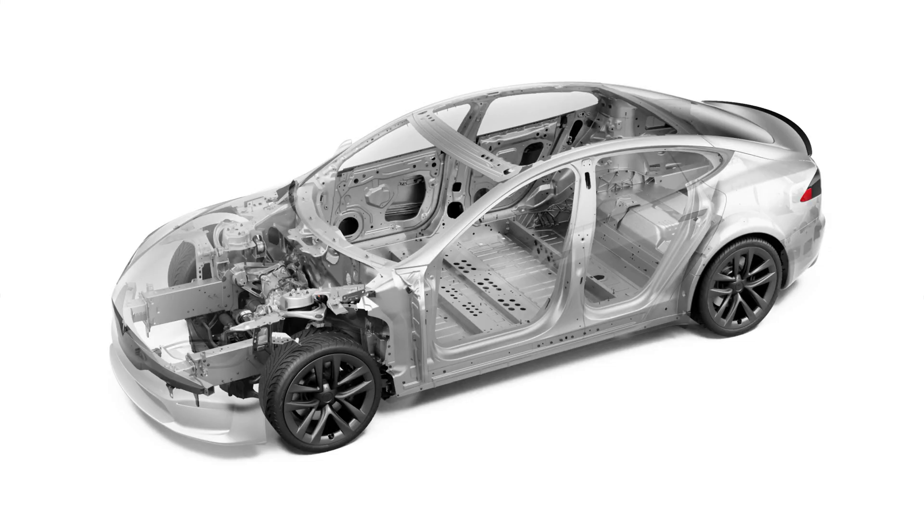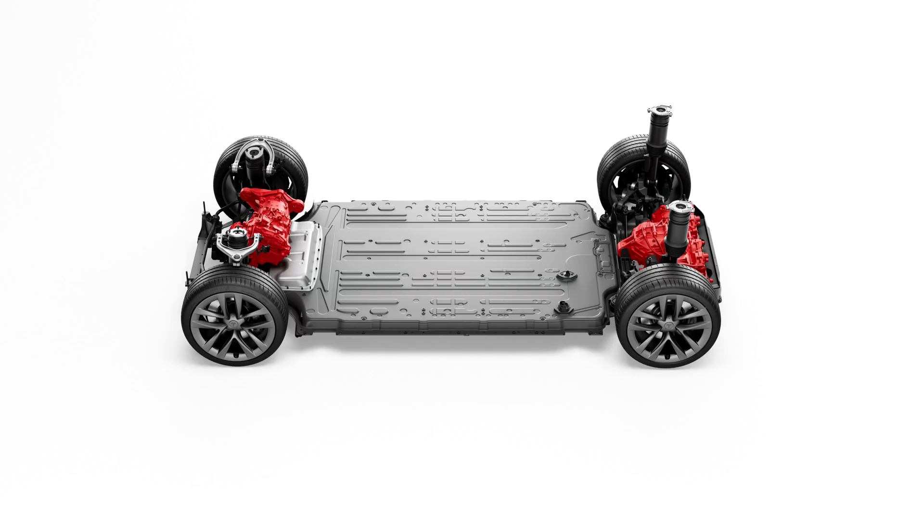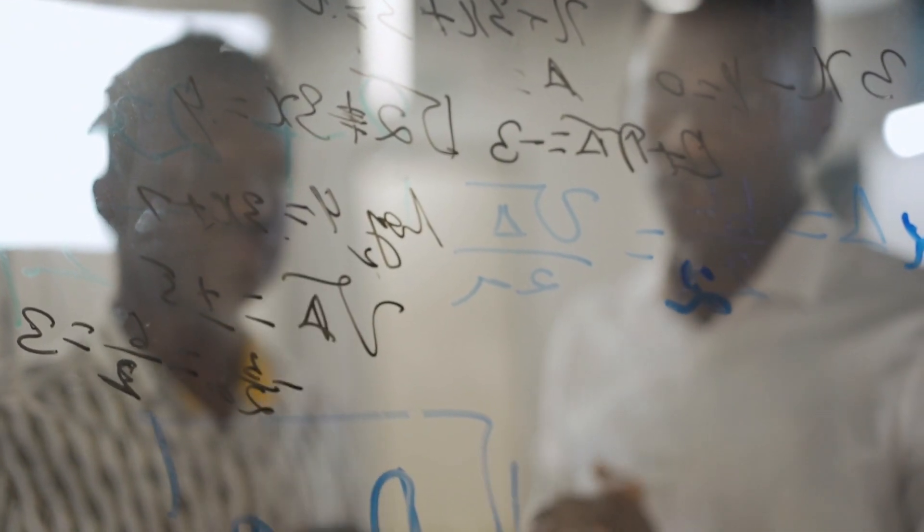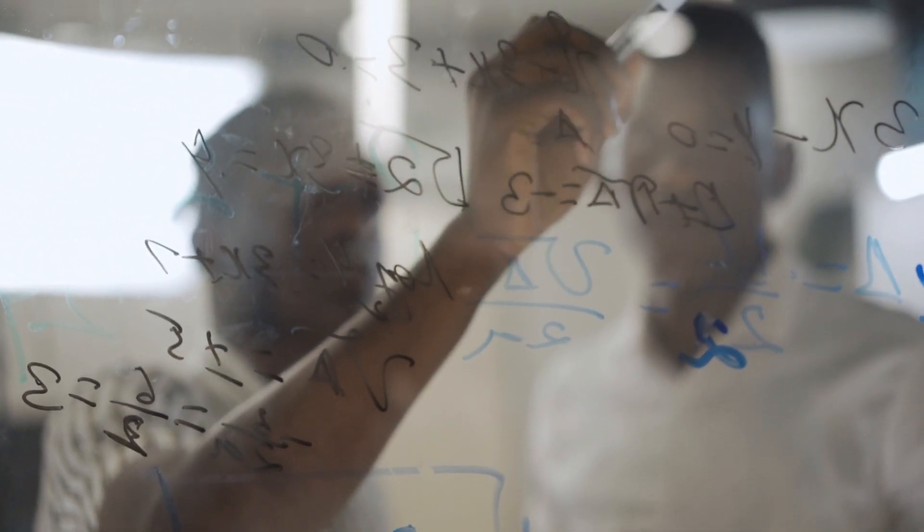We're going to be doing a multi-part series looking at the incredible engineering and performance of the Plaid powertrain. Tesla has a few tricks up its sleeve, which I discovered in my review, and they left us a few breadcrumbs. So let's take the time and put it together.